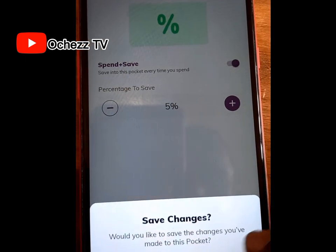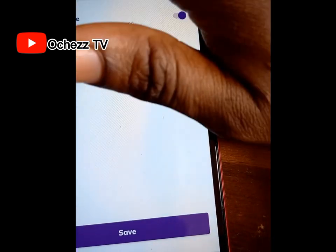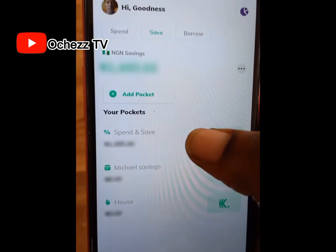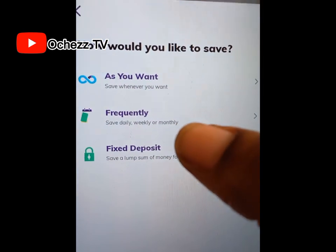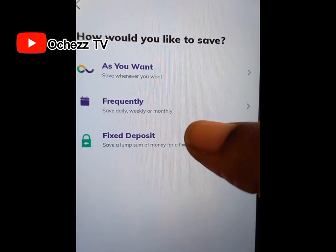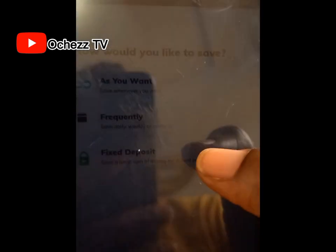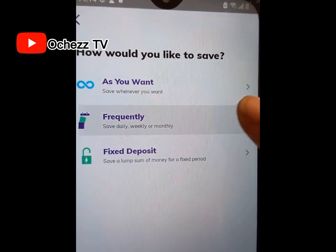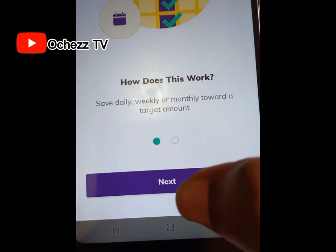It will ask if you want to save the changes. I'm not going to save it because my 1% is fine. If you want to save towards a target, click on 'Add Pocket.' You can see the options: save whenever you want, save frequently — daily, weekly, or monthly — or fixed deposit. Click on 'Save Daily,' then click next.